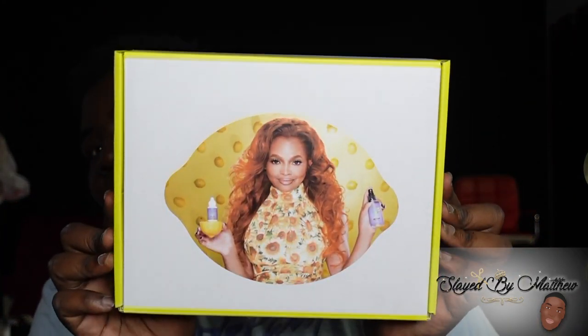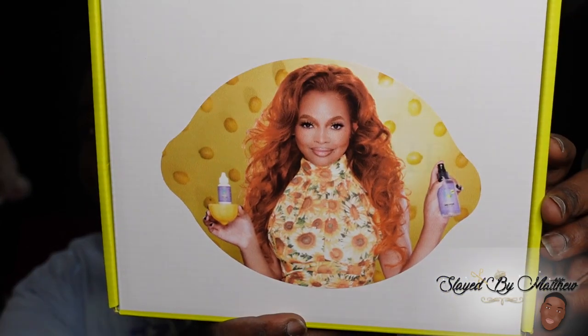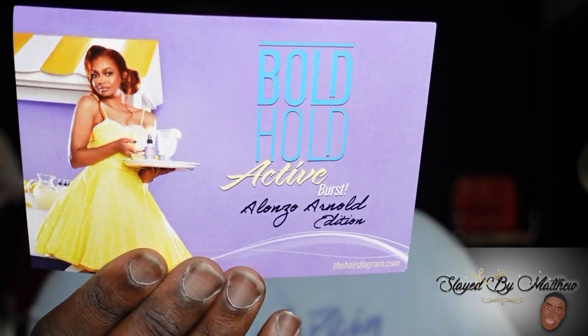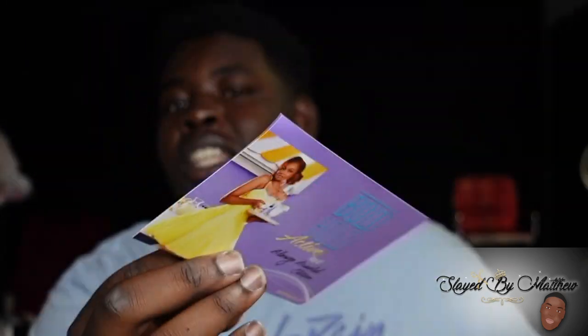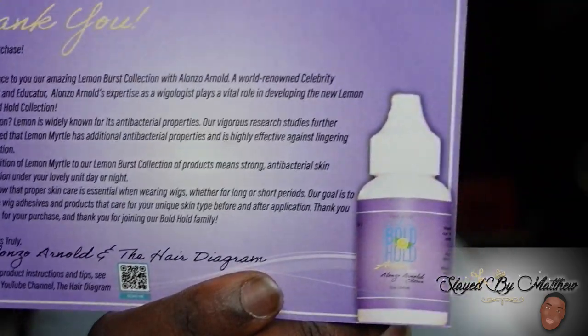Alonzo Arnup finally has his own line of glue and it's partnered with Boathol. Look at Alonzo — stop playing with Alonzo! Once you open the box, it comes with a card. Love the photos. And then it comes with basically a description of the new product. This is the new product, y'all.